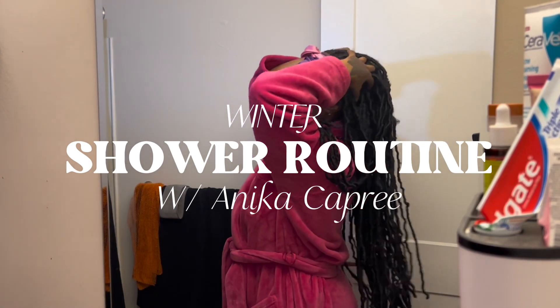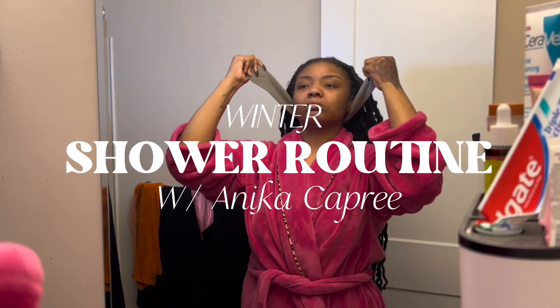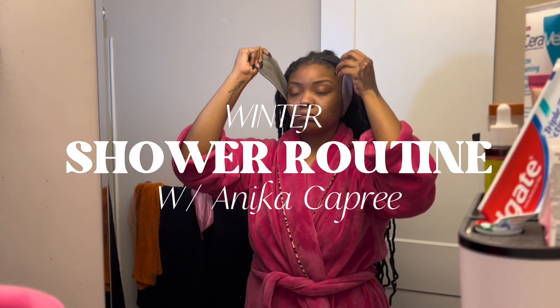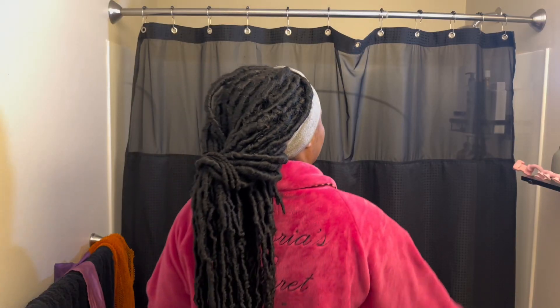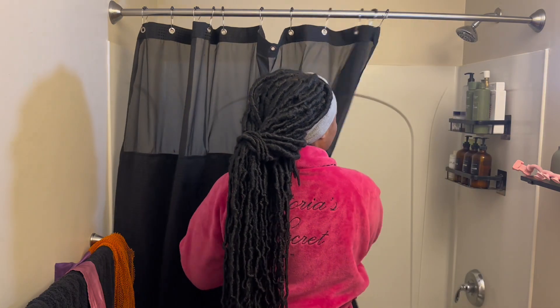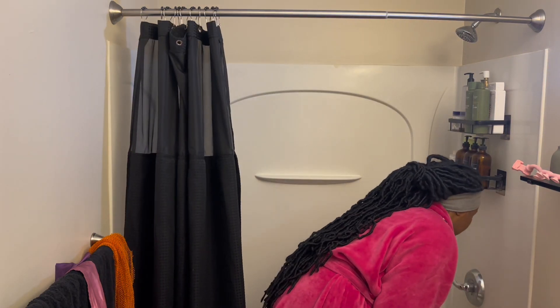Hello everyone and welcome back to my channel. If you are new here my name is Anika and welcome back to another shower routine. Today's shower routine is a little different because it's my winter shower routine and everything is going to be super affordable and from the drugstore. So the first thing I'm going to do is start my shower and then we can just jump right in.